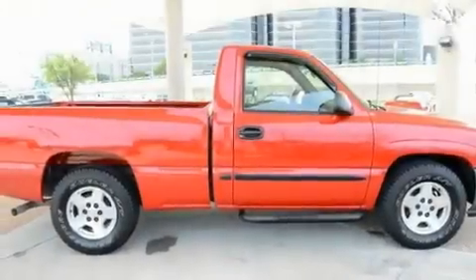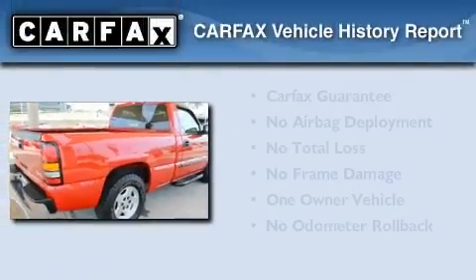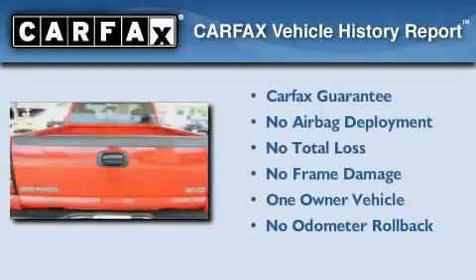Its top features include dual cargo area lights, an anti-lock braking system, and an auxiliary power outlet. This GMC has had only one owner and it qualifies for the Carfax buyback guarantee.